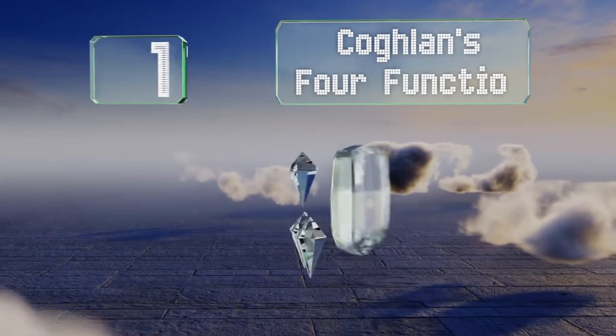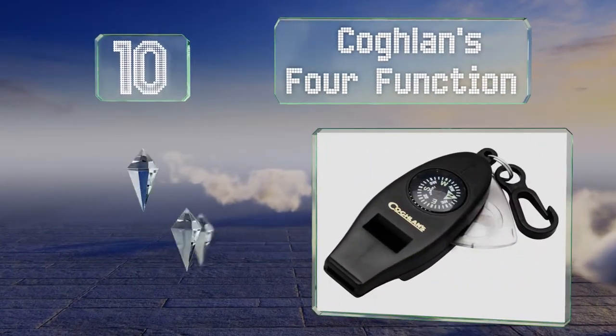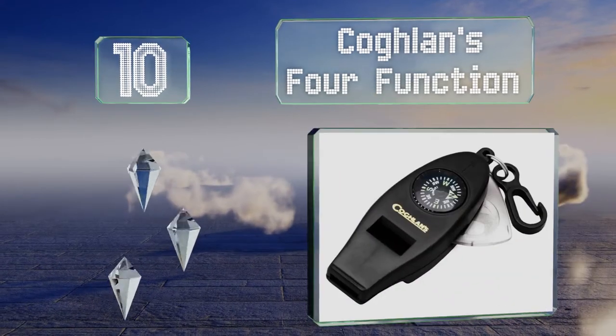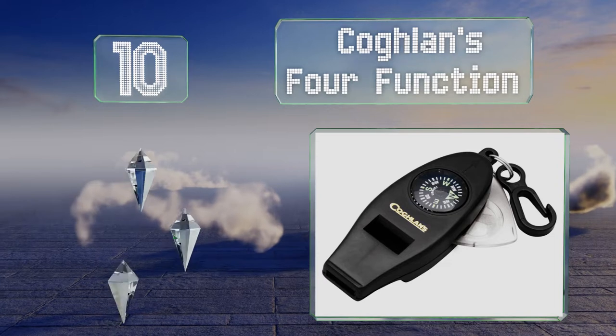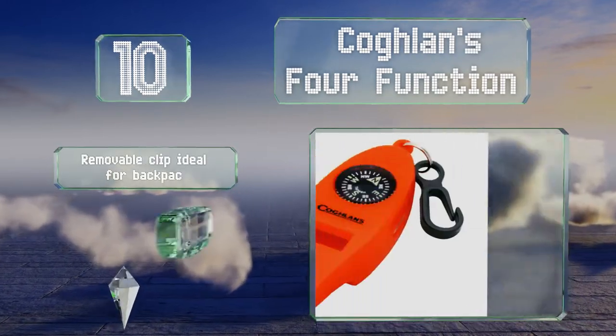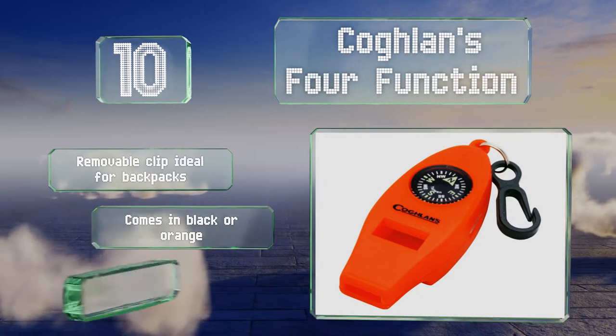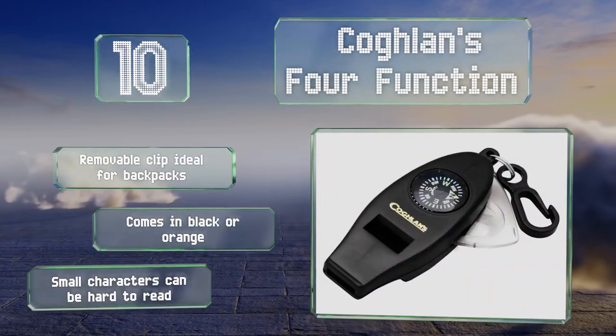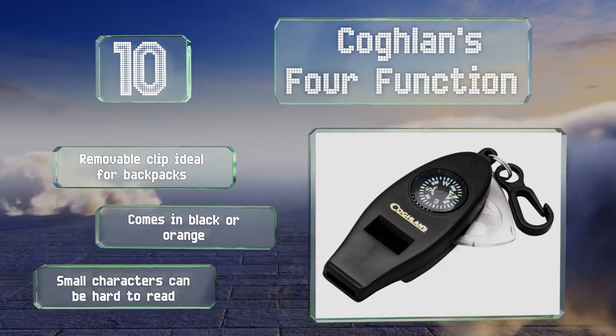Starting off our list at number 10. If you're looking for extra utility, Cochland's 4 Function is worth checking out. Combining a compass, a magnifier and a thermometer with a safety call, this handy little tool will add convenience to your next camping trip. It includes a removable clip that's ideal for backpacks and comes in black or orange. However, the small characters can be hard to read.